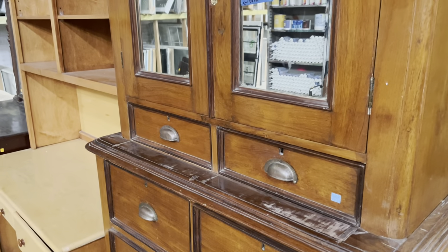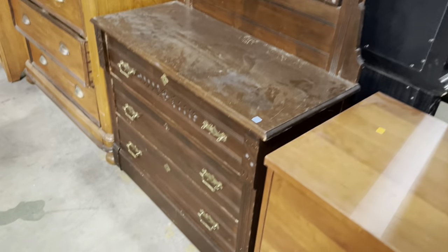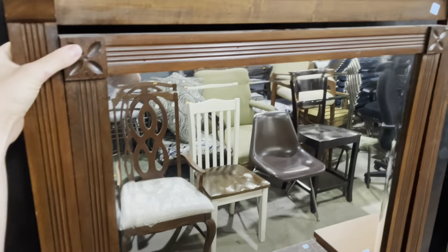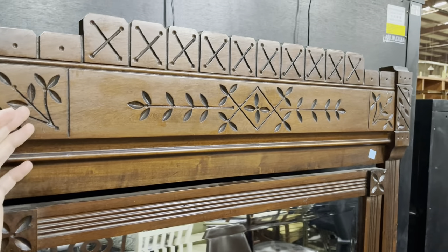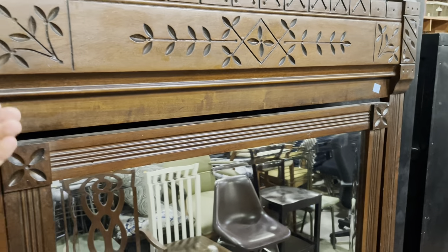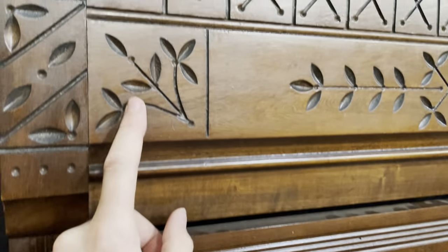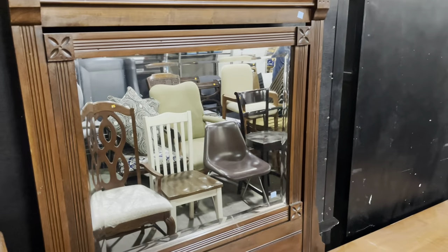Moving on — isn't this great? I love this dresser with the mirror on top. We have two very similar ones and we'll look at the other shortly. This one to me feels kind of Victorian — a specific kind of Victorian. Eastlake, yes, just because of these carvings up at the top. I love this little X design with leaves. I don't know if that's exactly what it is, but that's what it makes me feel like.